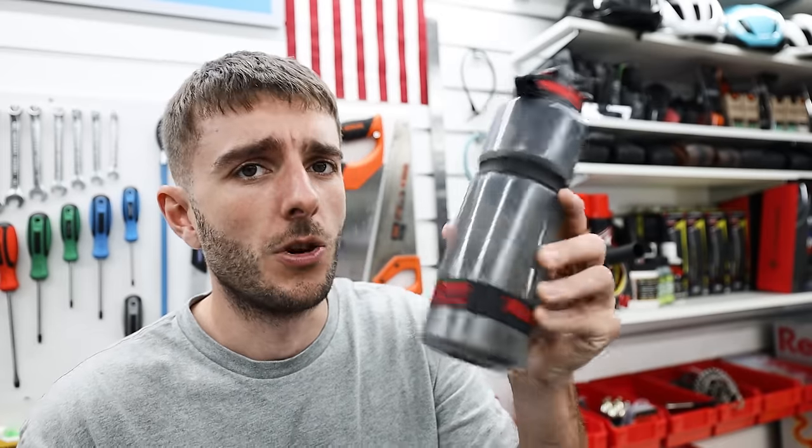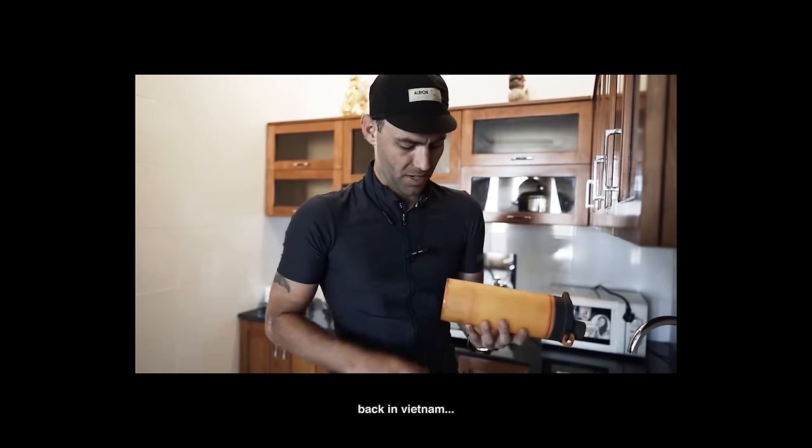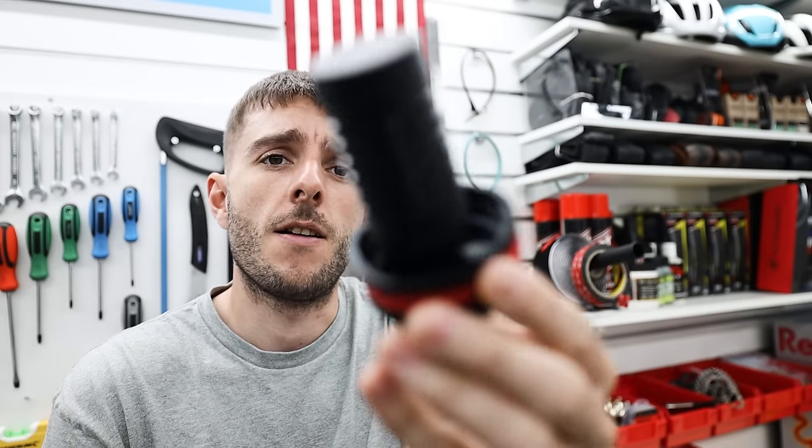Water filter bottle — it's a bottle that filters water, obviously, but they now come in cycling-size bottles which is really handy. We first used one of these in Vietnam — it's made by Grayl, not sponsored but really good. It was brilliant because the tap water in Vietnam wasn't safe to drink and we could filter it and decant it into other people's bottles. It also came in extremely handy when we were in the middle of nowhere in a jungle and found a stream. One of these will be coming with me on all bike packing trips, even in the UK, because you never know when you might end up in the middle of nowhere.